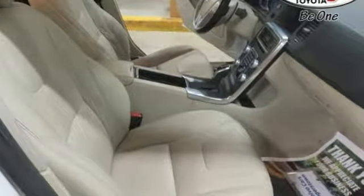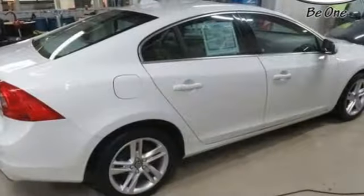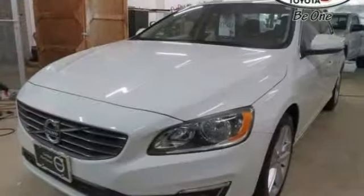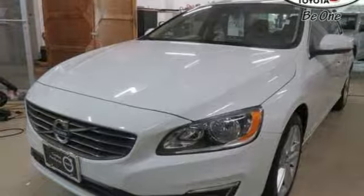Integrated navigation system with voice activation, dual-zone climate control, power tilt-down heated mirrors, express open and close sliding and tilting sunroof, engine auto stop-start feature.